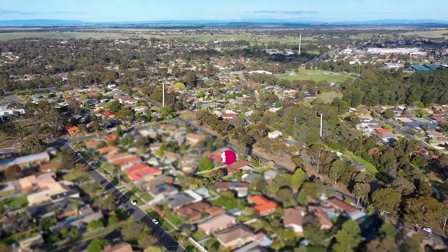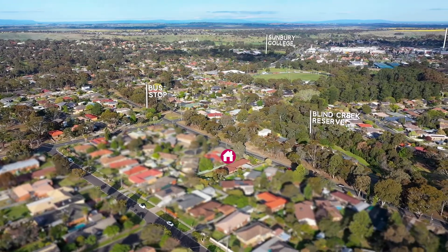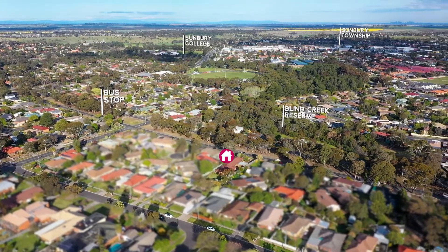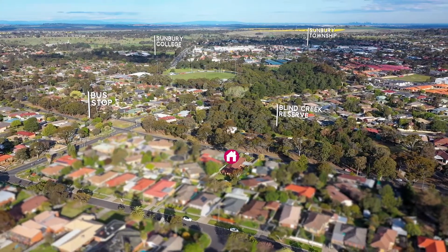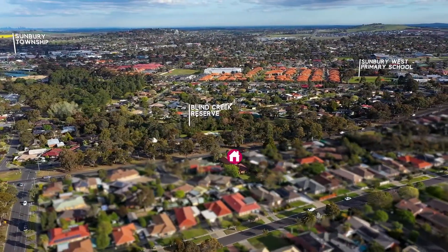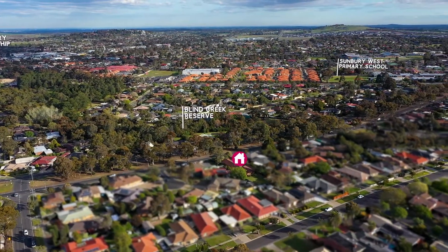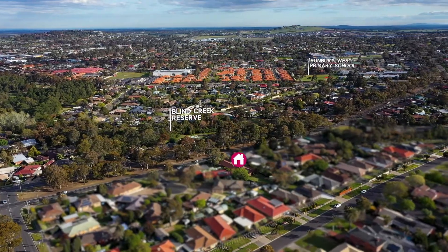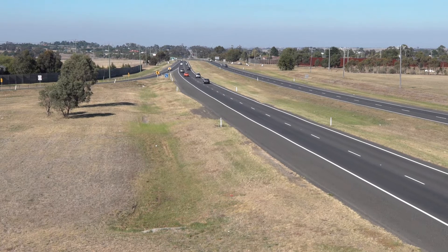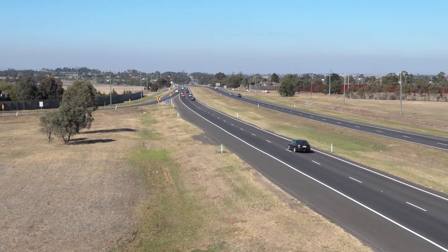What a fantastic location this is. With the Blind Creek Reserve just a short stroll away, you've also got wonderful parkland reserves which lead straight into the township of Sunbury. School options are in abundance and you're spoilt for choice. The Sunbury township is just down the road with everything at your fingertips. For the city commuter, there's very easy access straight down Elizabeth Drive which leads to the Calder Freeway.